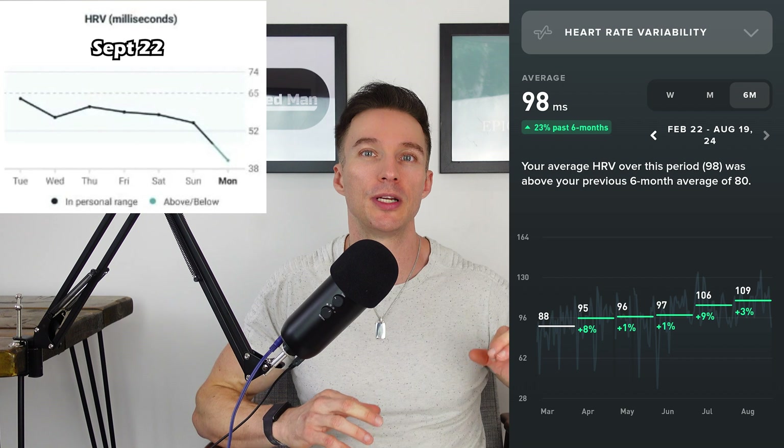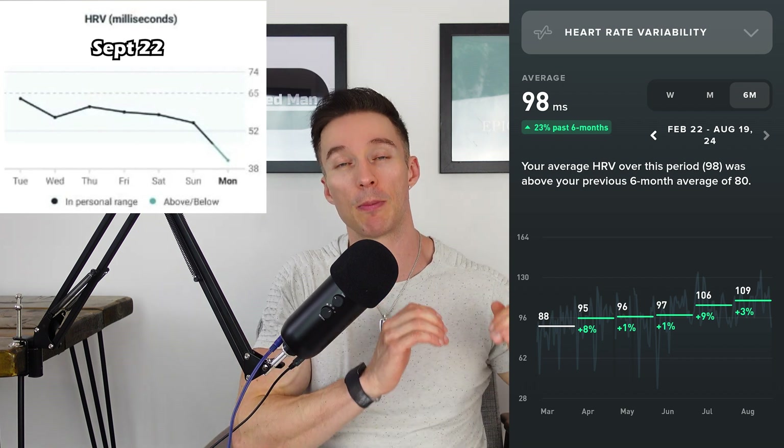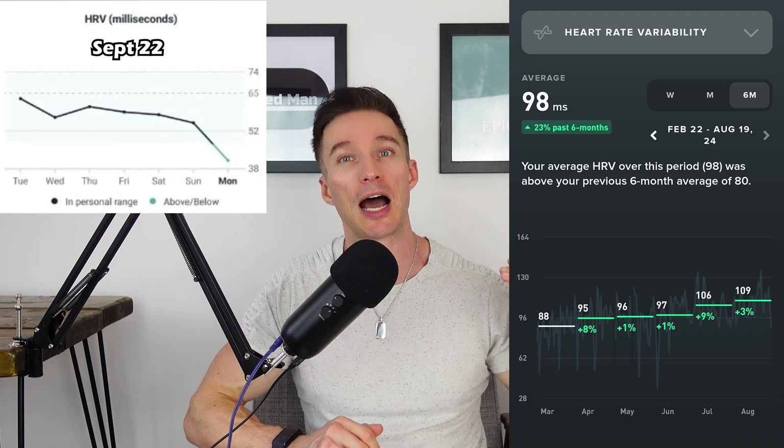I myself have hit the two-year mark of monitoring my HRV, and over that time I've managed to double it — so stay tuned to find out how I did that.